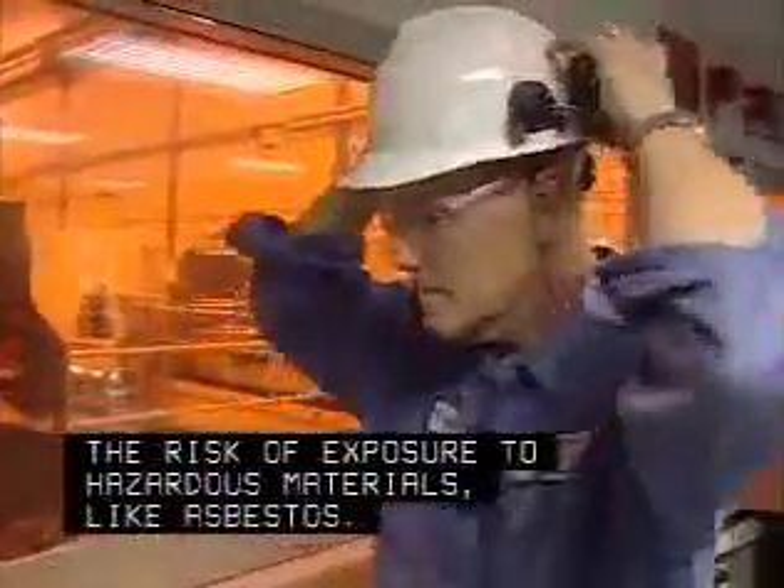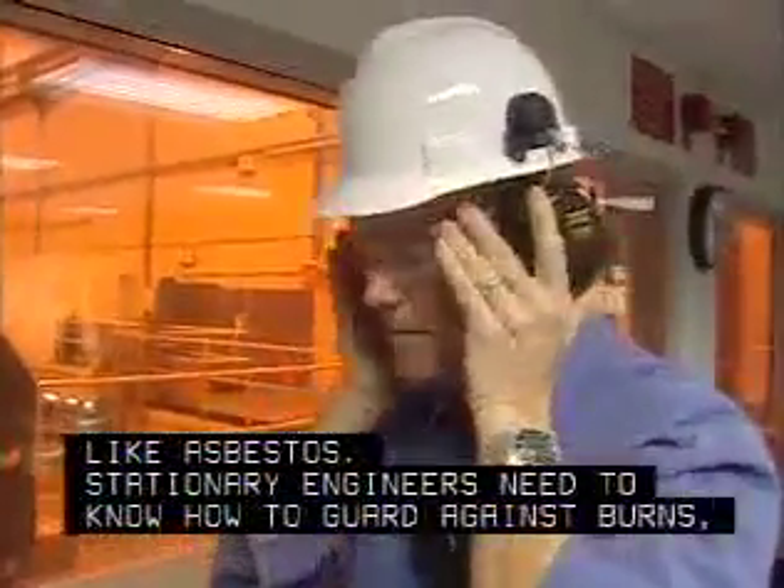In some buildings, there may be the risk of exposure to hazardous materials like asbestos. Stationary engineers need to know how to guard against burns, electric shock, noise, and moving parts.